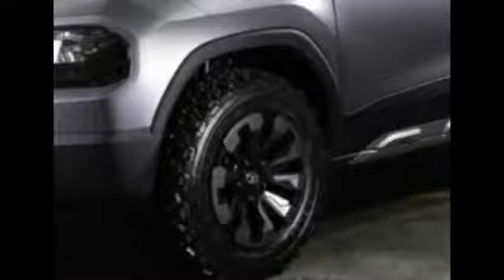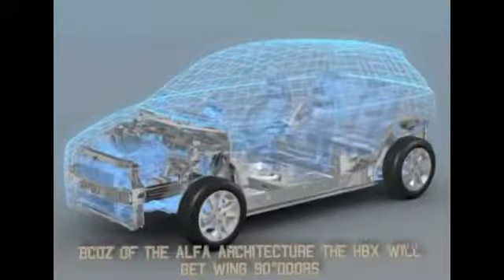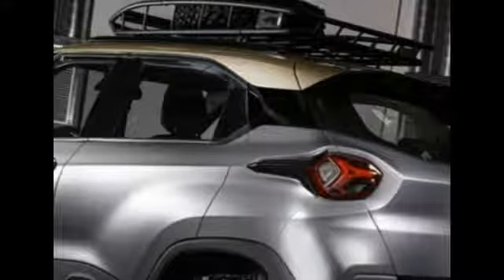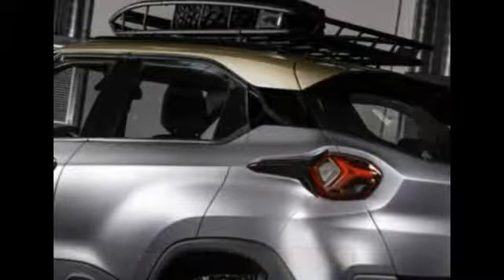Instead of the black rims, you'll get dual-tone rims with a different design on the production car. Because of the Alpha architecture, the HBX will have wide 90-degree doors that give you plenty of access into the interior, and you'll have rear hidden door handles just like the Altroz.